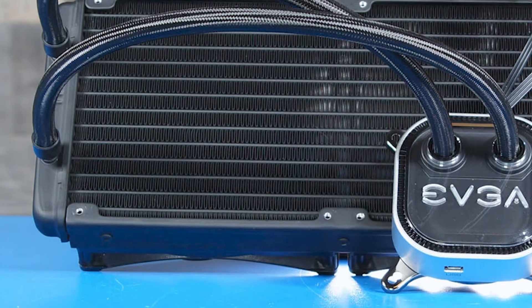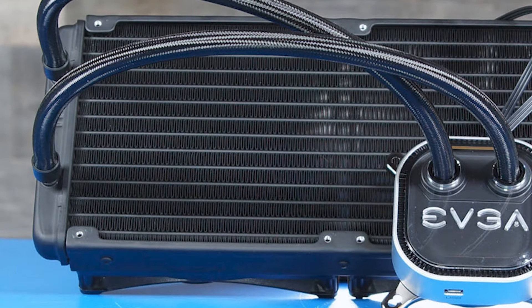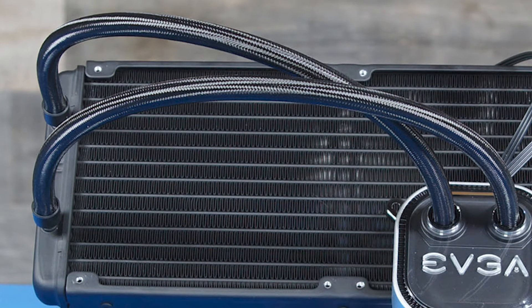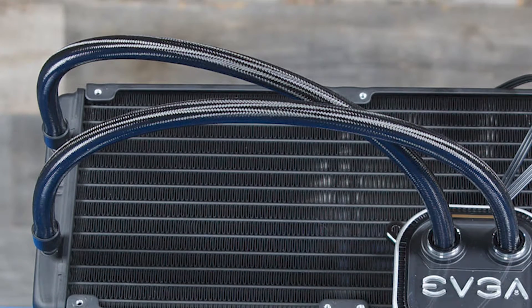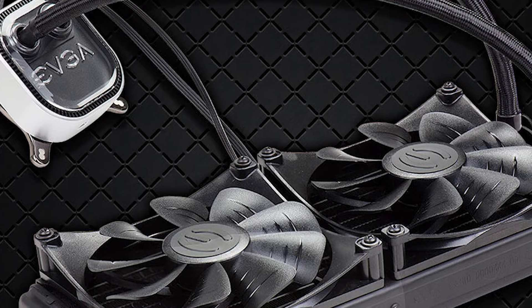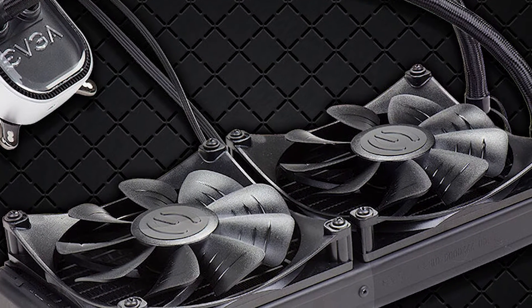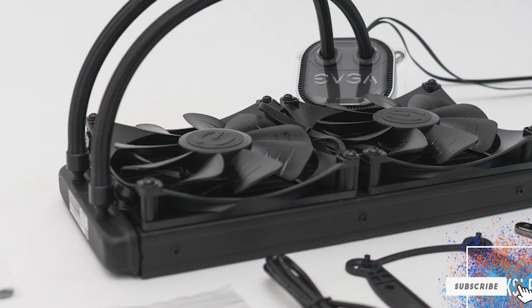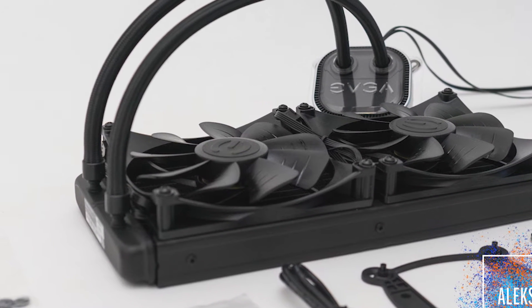Like the other top AIO coolers out there, EVGA's CPU blocks contain EVGA's logo and are RGB-friendly. And if you have an EVGA graphics card with RGB lights, you can actually sync the two items together. Ultimately, in our review of EVGA's 280mm AIO, we determined that they offer some of the best price-to-performance in liquid cooling currently on the market.